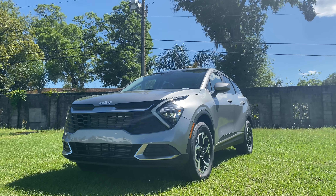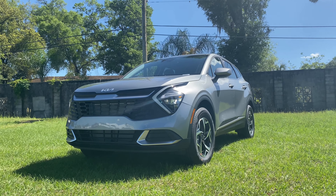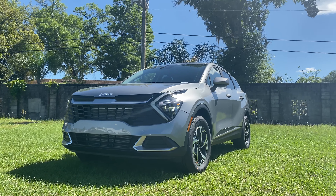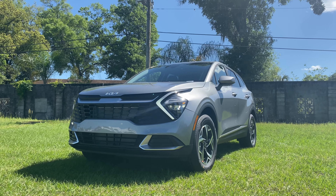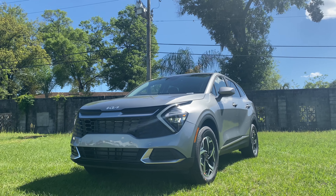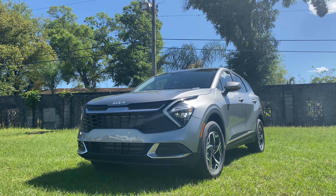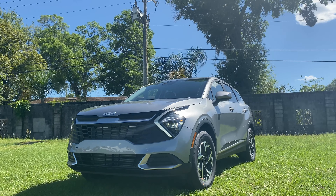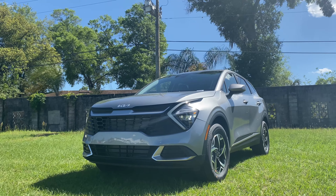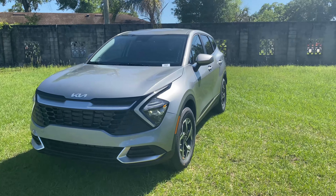For those of you who don't know, the Sportage has been Kia's compact SUV since 1993 — that's when the first generation was released. It was brought to America for 1995, and fast forward to 2023, we have the all-new fifth generation Kia Sportage. Here we have the LX trim level — we already reviewed the X-Line. The LX is the complete base model, the cheapest way to get into a Kia Sportage, and here we have the all-wheel drive version, starting around $27,000.